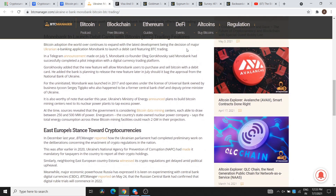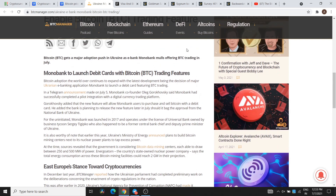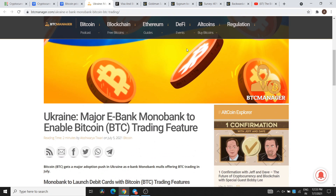Now looking at European countries — different European countries have regulated cryptocurrency services, which is a strong and important approach. I think this is a good thing for the long run for the crypto market.